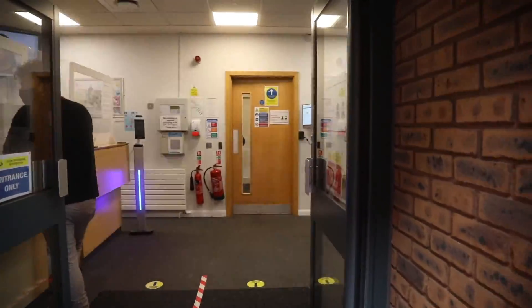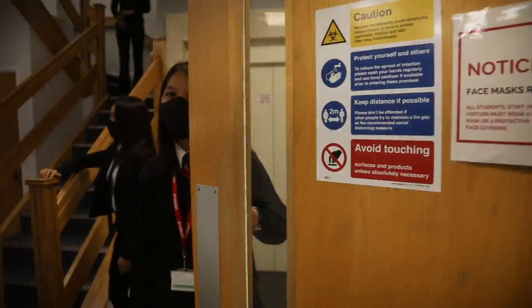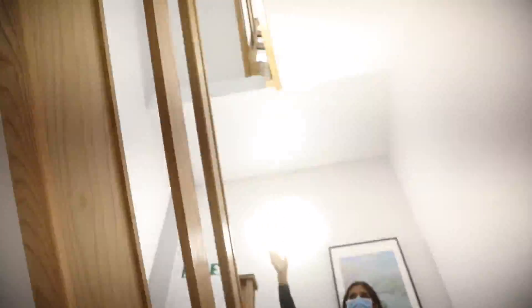Ladies and gentlemen, this is your head boy and girl speaking. Welcome on board. Today our prefect team is going to be taking you through our safety procedures against COVID. Please pay attention and enjoy the flight.